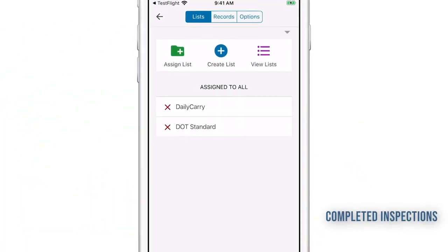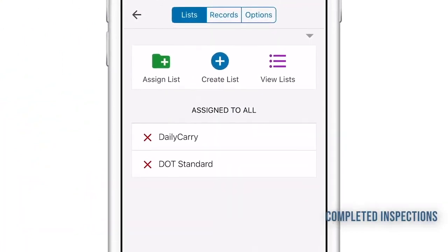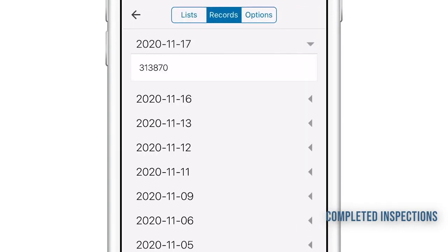AOs and BCs have access to all completed reports. Quickly access the information you need to reference.